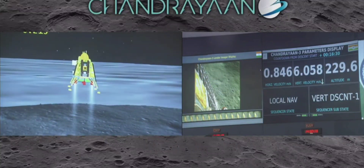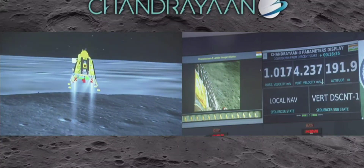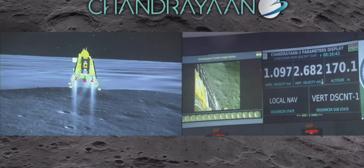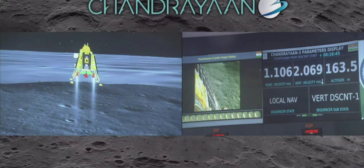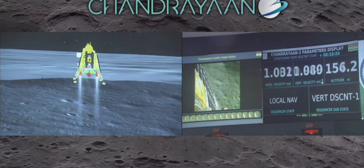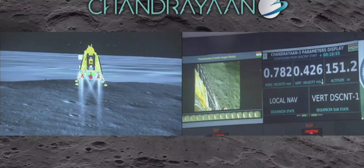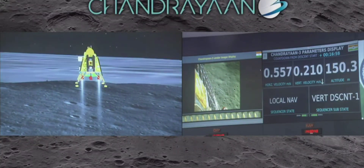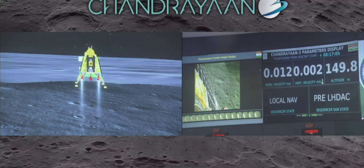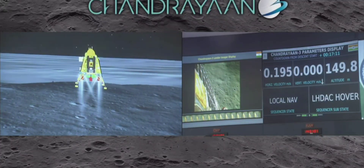You can see the landing site — the lander is completely on course. At this time we have reduced the height to 200 meters. We are approaching the vertical descent phase 2, which will have the lander module hovering at nearly 150 meters above the lunar surface.